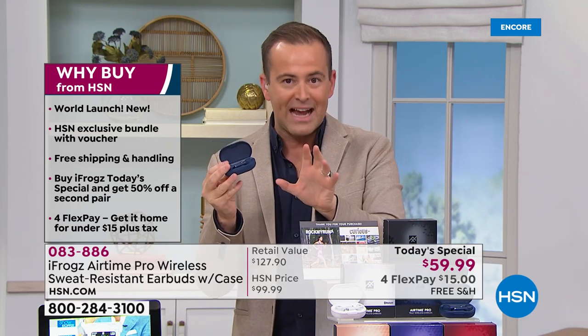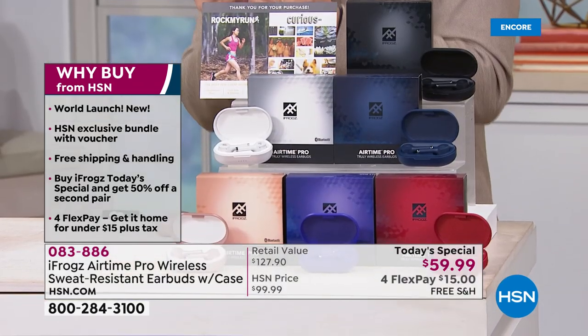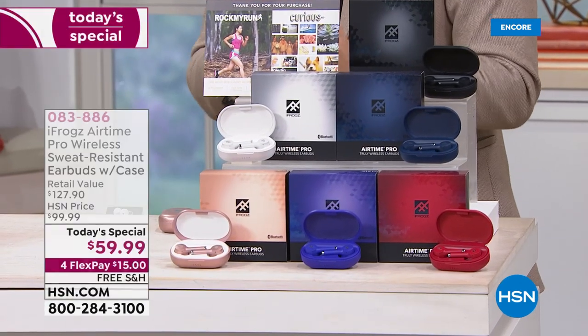Why buy from us? It is the world launch. Nobody else has got this newer technology — longer battery life, better design, more comfortable. We're going to send them to you with free shipping and handling, along with extra apps to go with it. Our deal tonight is about 50% off the total retail price.